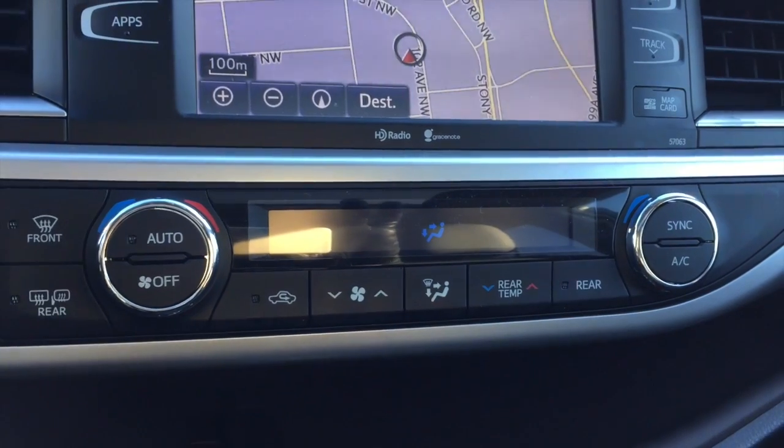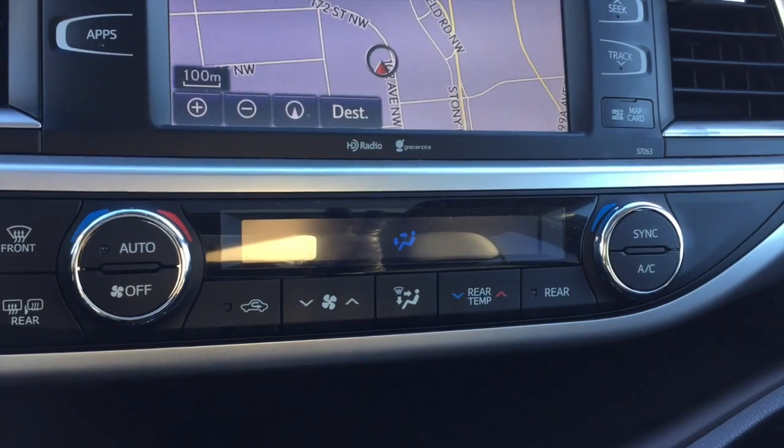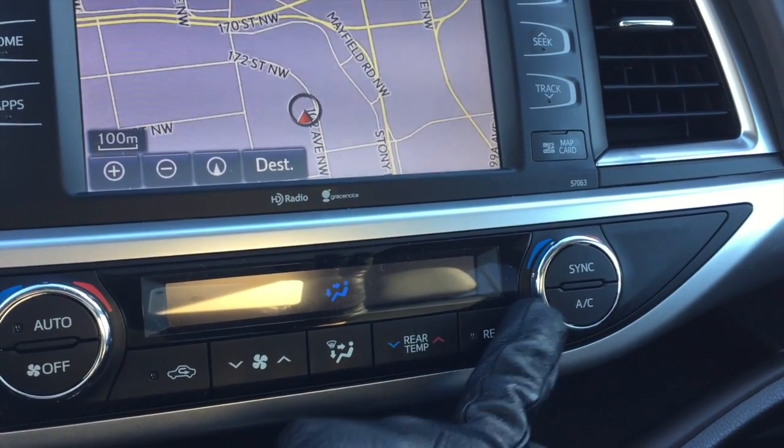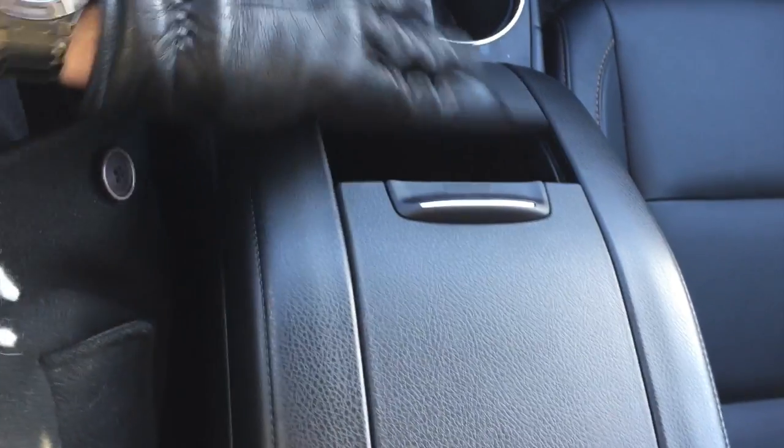You do have tri-climate control — independent temperature control between the driver, passenger, and rear occupants. The center console offers 24 liters worth of space you can put in here. It is huge, Nicole.